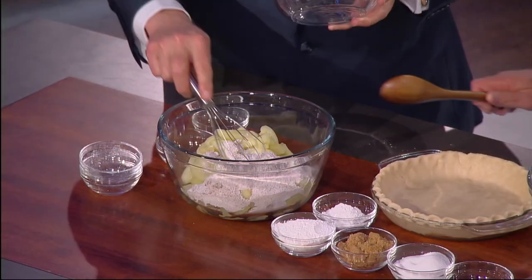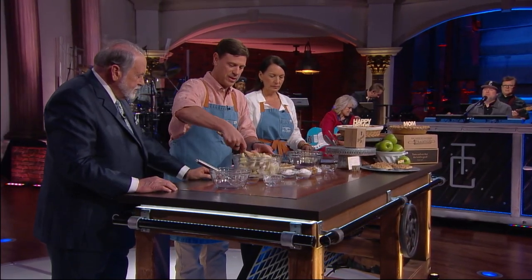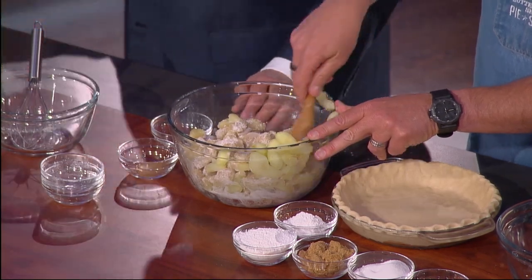Pour that dry mix on top of the apples. We're going to take a spoon and incorporate that dry mix into the apples. Green apples — Granny Smith apples. You know, it's kind of appropriate: we use Granny Smith apples after our granny. Once we get those apples good and coated, we're going to pour them into our crust.